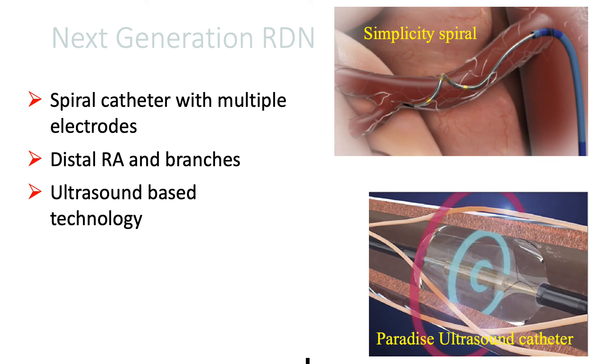So this really set the stage for the next-generation renal de-innervation devices. This is the Simplicity Spiral device that has four electrodes, as I mentioned earlier, arranged in a helical fashion. This helped access the distal renal arteries and its branches, and also the ultrasound-based therapy system with better penetration.